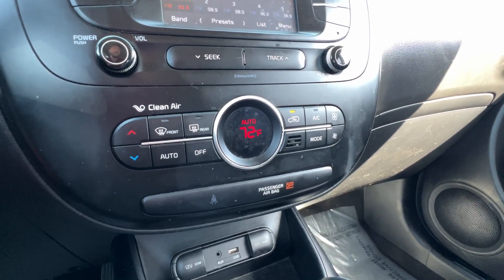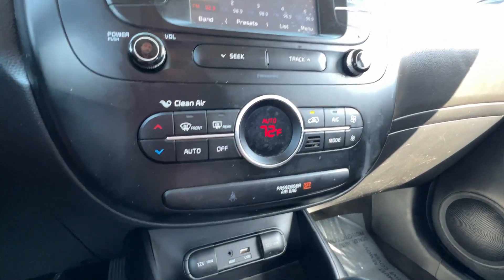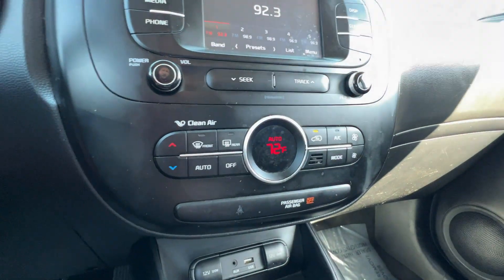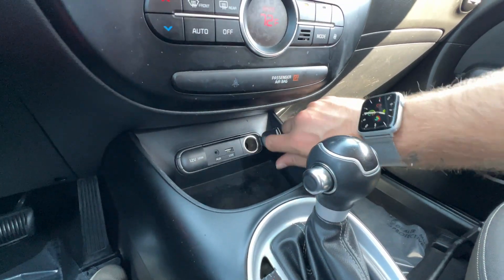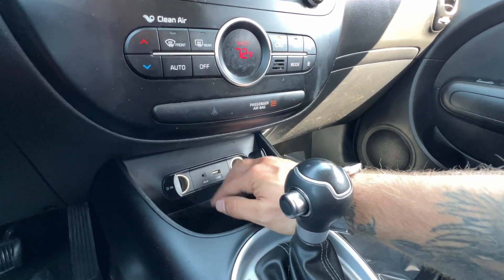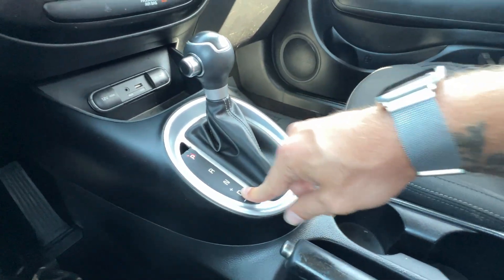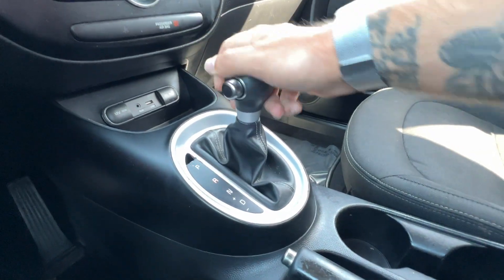Below that we have our climate control — a single-zone automatic air conditioning system. Right now it's on auto; all you have to do is set your temperature and let the Soul take care of the rest. We've also got front and rear defrosting. Down here is our power center with two 12-volt outlets, USB and auxiliary ports, plus some nice storage. The shifter has park, reverse, neutral, drive, and manual shifting capability, paired to a six-speed automatic.